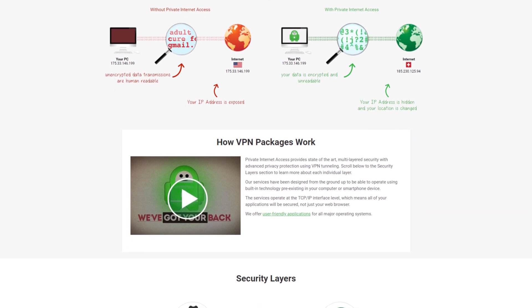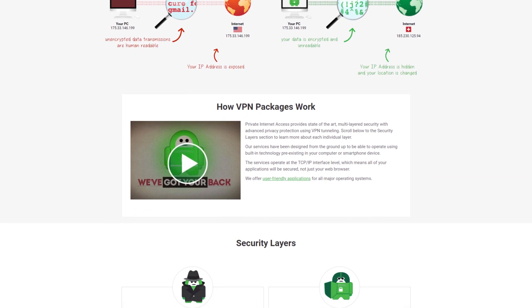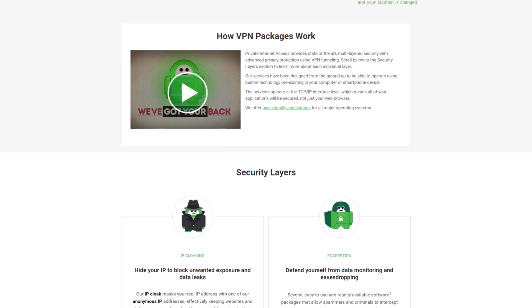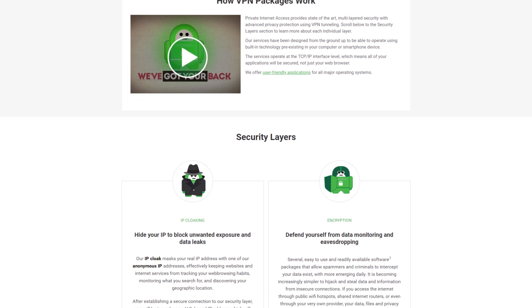Looking for a VPN? Well, Private Internet Access has got you covered. With up to 5 devices and unlimited data for Mac, Windows, Linux, and even Google Chrome, check them out at the link below.